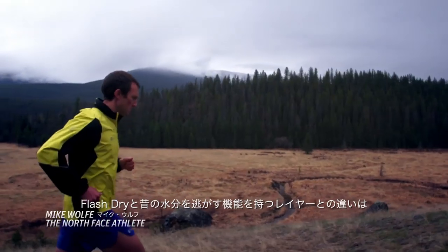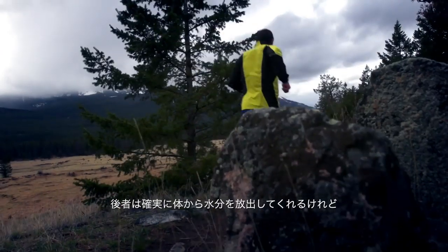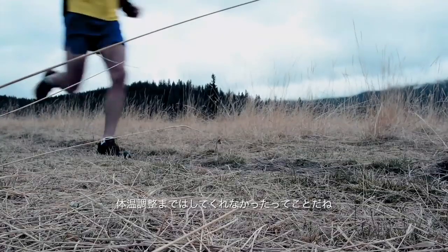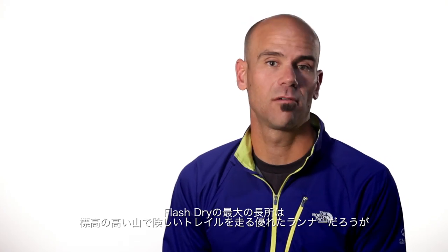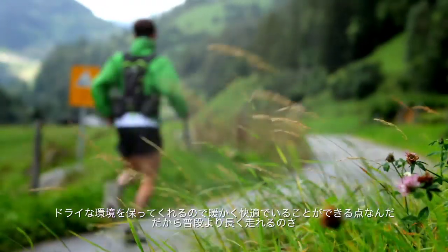The difference between the FlashDry technology and older wicking layers is that while older product certainly drew moisture away from your body, it didn't necessarily help regulate your body temperature. The end benefit of the FlashDry system is that whether you're an elite runner in the high mountains doing a gnarly trail run, or just on your neighborhood loop, you're going to benefit by being drier, warmer, and more comfortable so you can run longer.